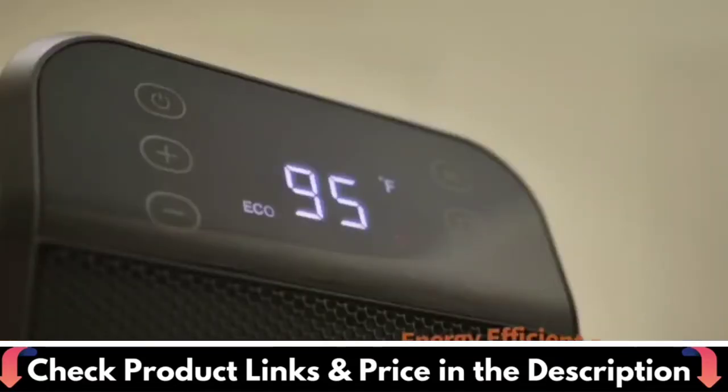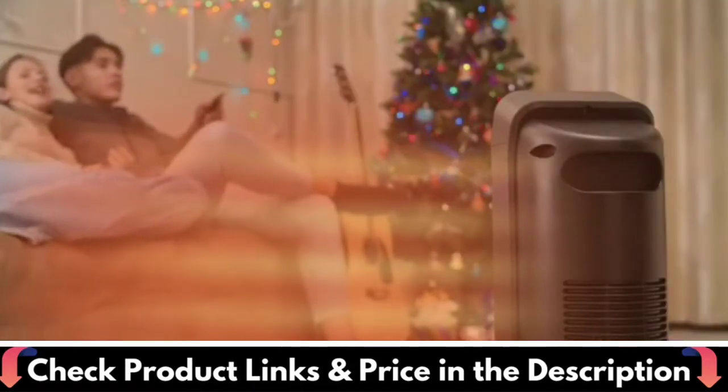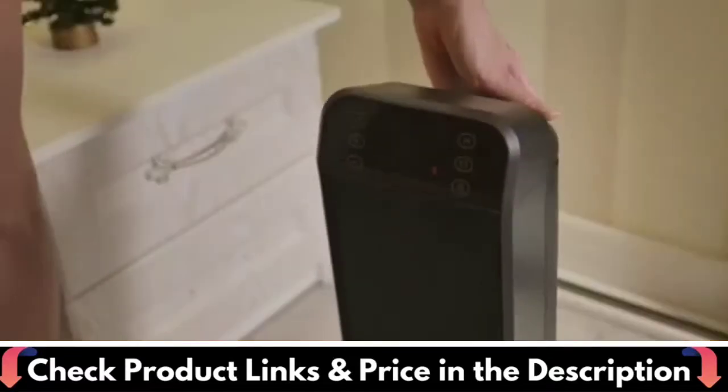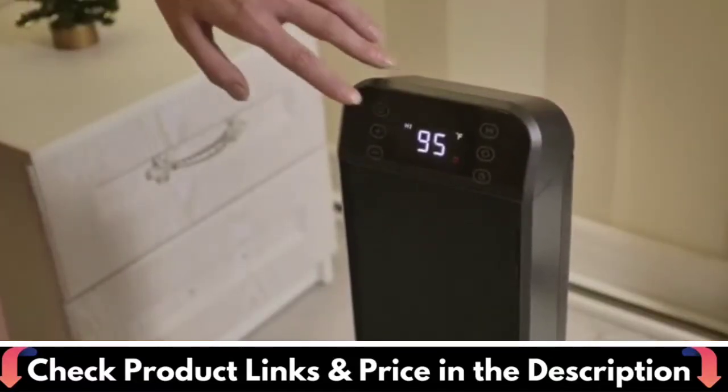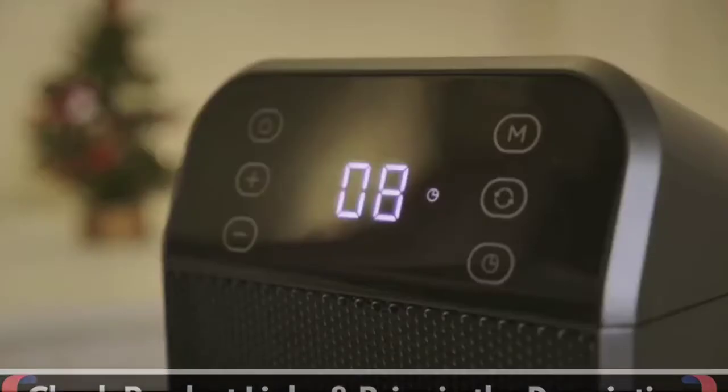Long press the plus and minus buttons for faster temperature adjustment. Reinforced structure prevents the plug from deformation, bending, overheating, and short circuits. Built-in V-rated flame-retardant materials, this space heater provides ultimate safety for your heating.